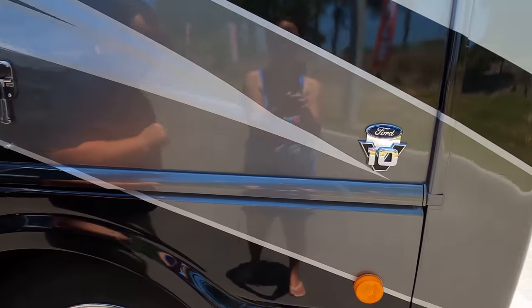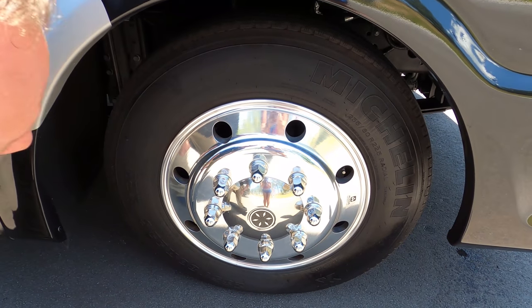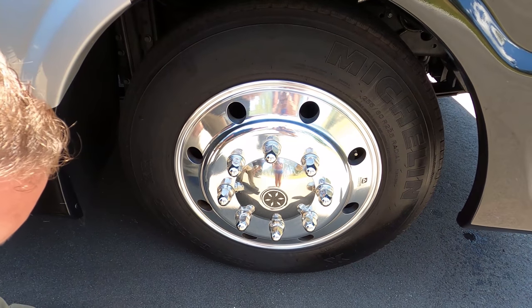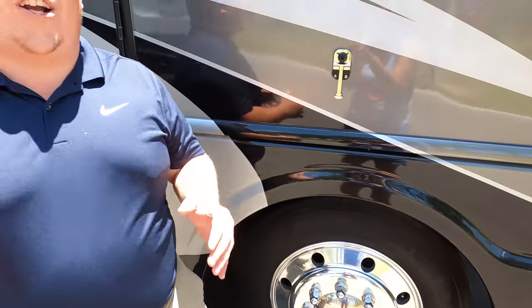It does have the Ford V10 engine. Look at these — they're Michelin tires, Alcoa rims. I love that. The tires are 235-80R22.5. Bigger tires, bigger chassis, better ride.